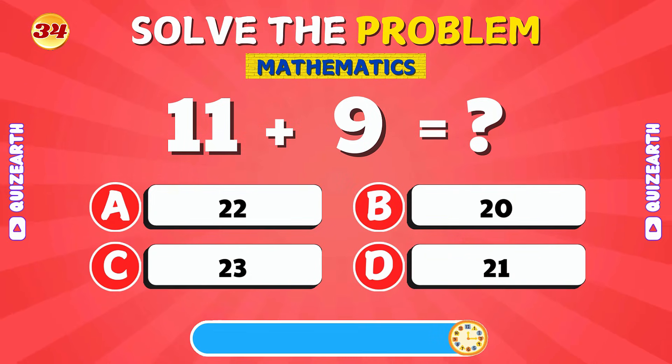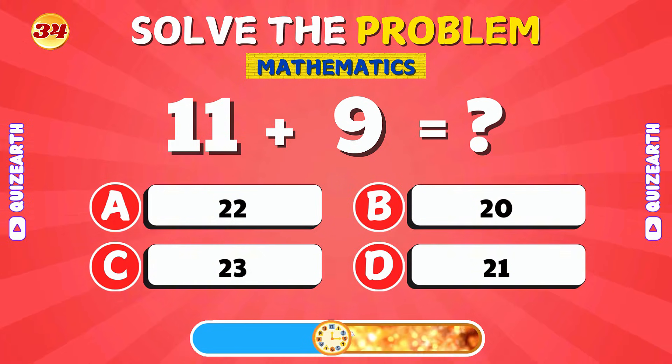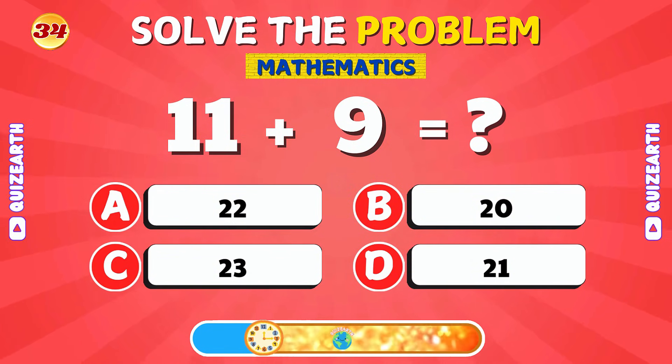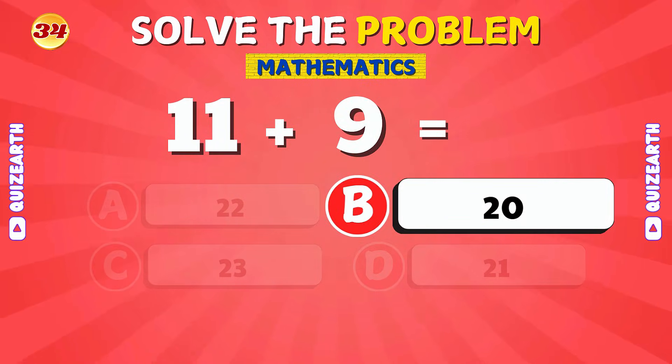What is 11 plus 9? That's correct! The answer is 20.